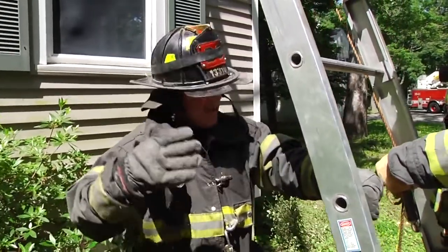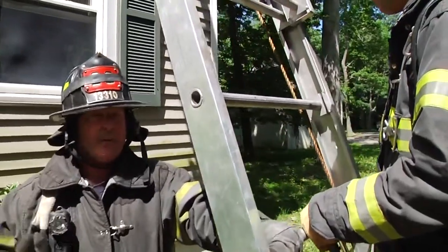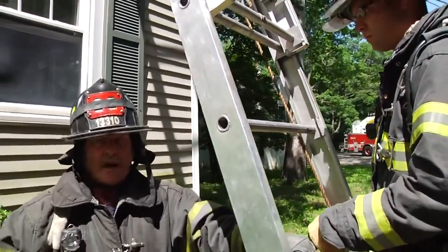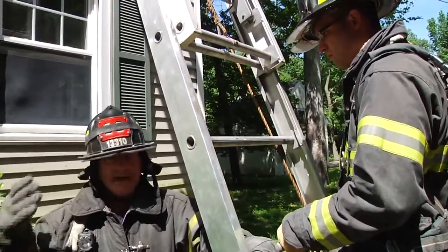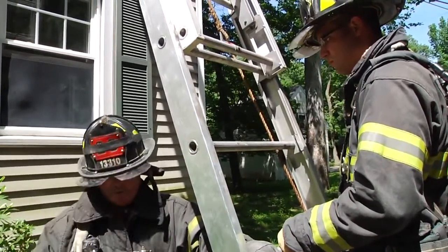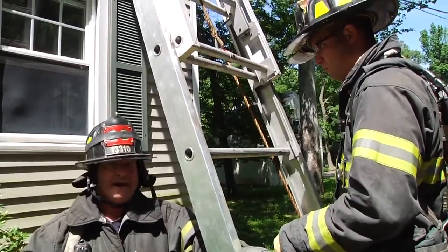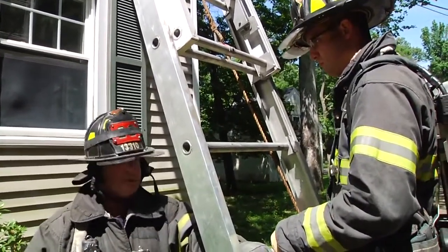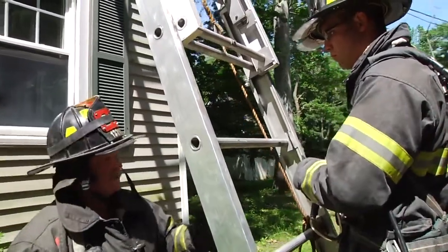Our rope system has been boiled down to a very basic system. We have to remember what we're doing here — this is rapid intervention. This member is down, has been overcome. We need to get them out of the IDLH, down to the ground, and into EMS hands as quickly as possible. So we really can't have a very complicated rope system. We've boiled this down to a very basic two-to-one system.